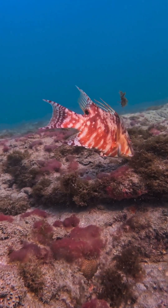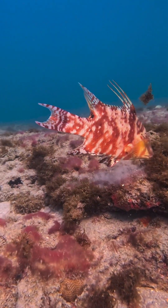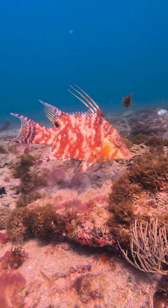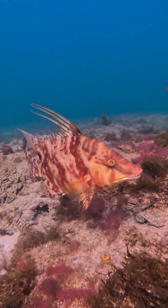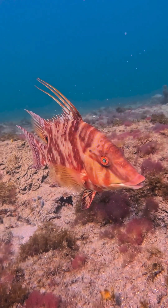Hogfish are masters of camouflage, so believe it or not, this is the exact same fish as the previous video. Hogfish get their name from their long, piggy snout, which they use to dig around in the sand for crabs and mollusks. Kind of reminds me of a Pringle duck face. How cool is she?